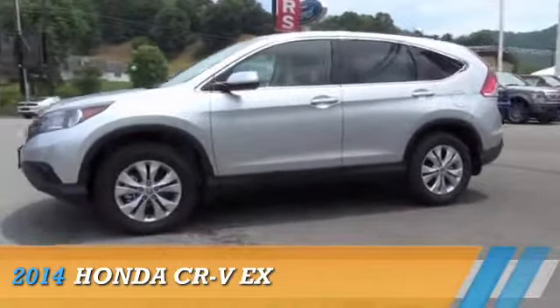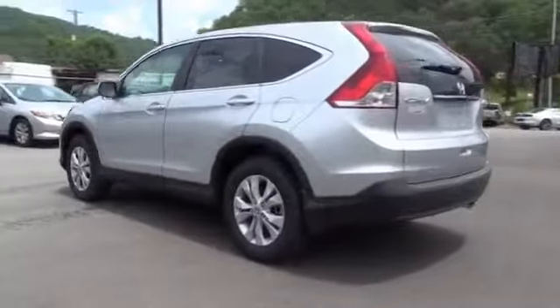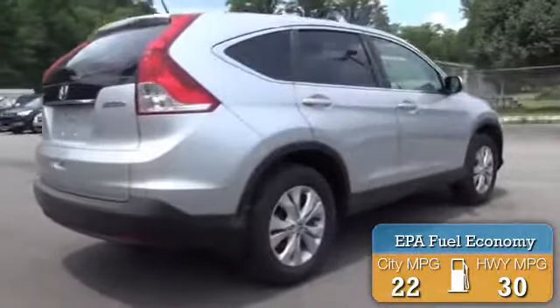Presenting the 2014 Honda CR-V, powered by all-wheel drive, a 2.4-liter four-cylinder engine, and an automatic transmission. Great fuel efficiency saves you money by requiring fewer trips to the gas station.